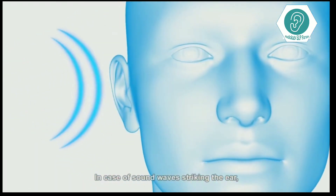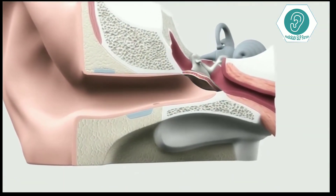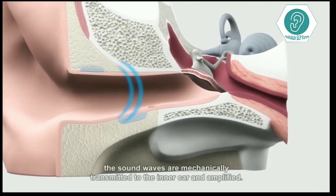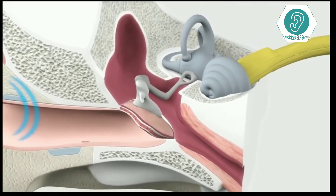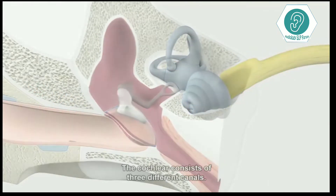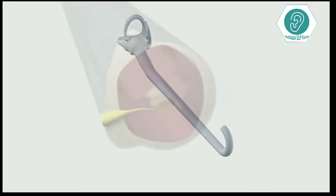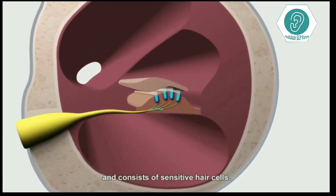In case of sound waves striking the ear, they pass through the canal to the eardrum. From there, the sound waves are mechanically transmitted to the inner ear and amplified. In the inner ear you can find the cochlea. The cochlea consists of three different canals; the middle canal is the organ of hearing and consists of sensitive hair cells.